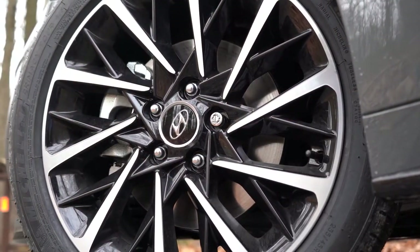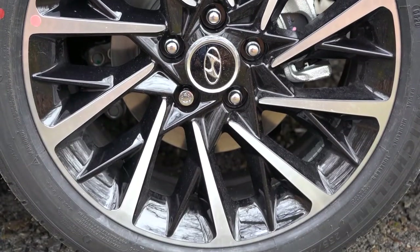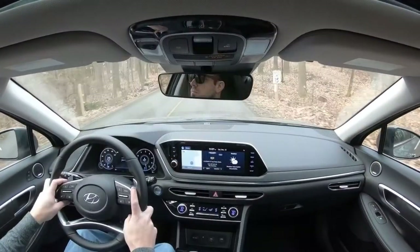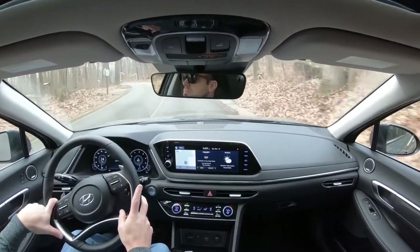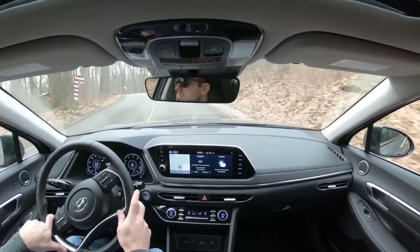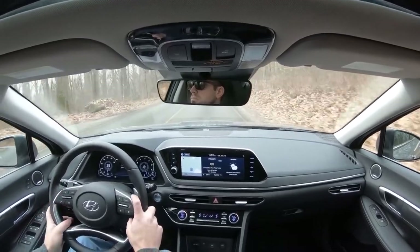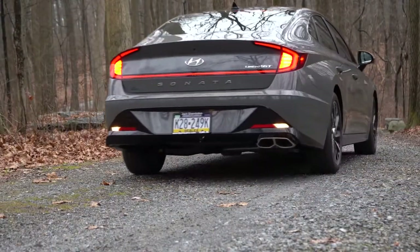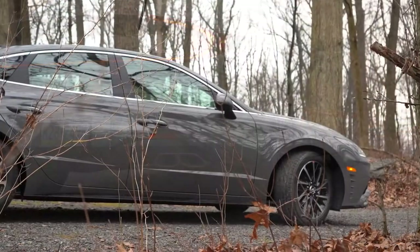Braking is equally important. Up front you'll find 12-inch ventilated front discs and 11.8-inch solid rear discs. The 60-to-0 stopping distance comes in at 121 feet, which is definitely respectable — many sedans come in at the mid-to-upper 120s. The brakes bite quite well with no pedal delay whatsoever.